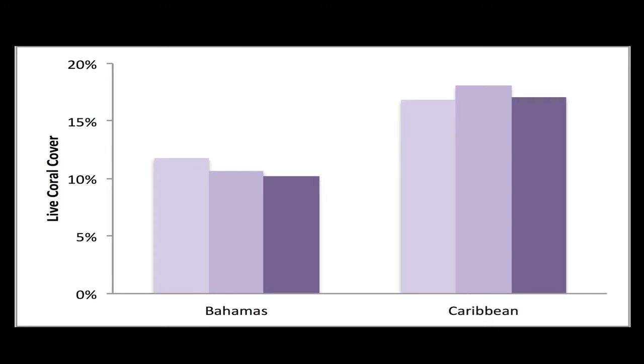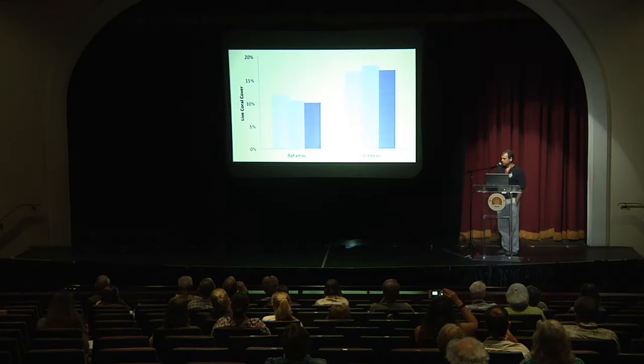This isn't just the Bahamas. If we were to do these surveys back in the 1970s, we would have seen at least 35% cover of live coral on these reefs. But throughout the Caribbean region, there's been a serious decline. In the Bahamas, the decline has been a little bit greater than other parts of the Caribbean — other parts of the Caribbean being around 17–18% coral, and here only 10–12% coral.